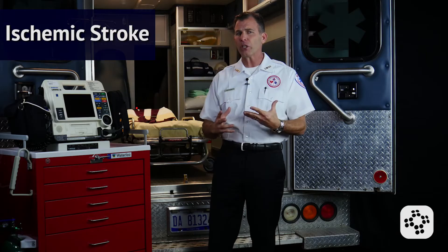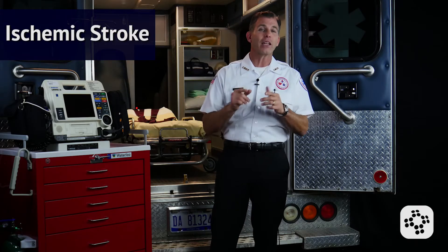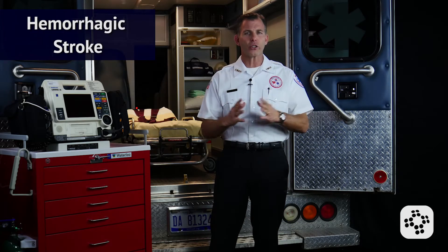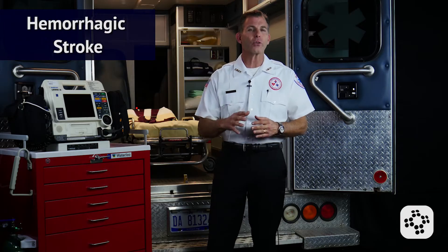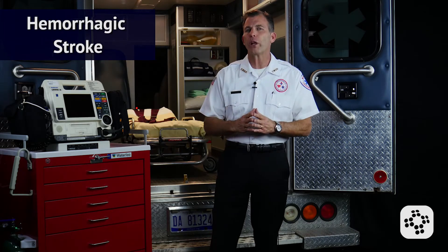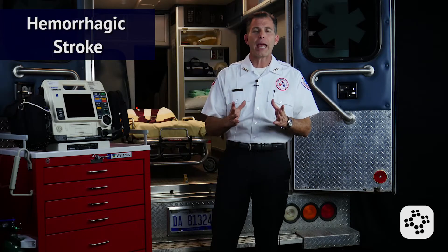There are two major types of stroke. The first is ischemic stroke, which accounts for almost 87% of all strokes and is usually caused by an embolism that occludes an artery and affects the subsequent brain tissue supplied by that artery. The second is hemorrhagic stroke, which accounts for close to 13% of strokes and occurs when a blood vessel in the brain ruptures and bleeds into the surrounding tissue, causing damage.